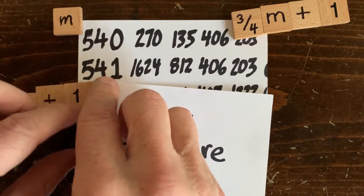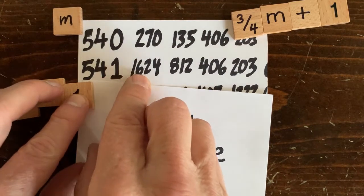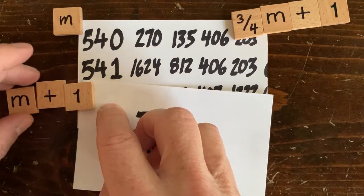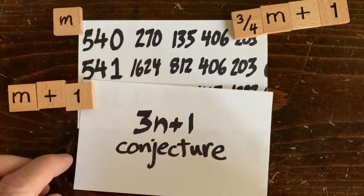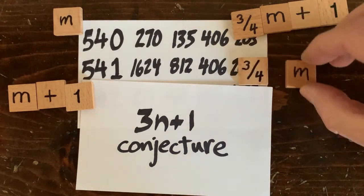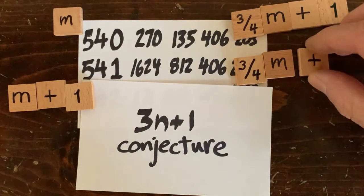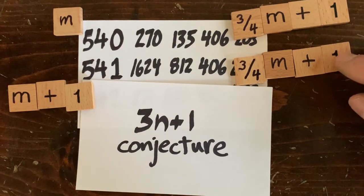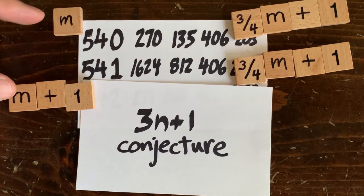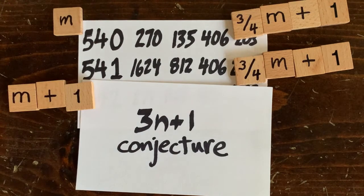The operation sequence for 541 starts out: multiply by 3 and add 1, because it's odd, and then it gets cut in half twice. Applying those operations to any number m plus 1, we get 3(m+1) plus 1, then times a half, times a half. If we simplify that, we also get 3/4 m plus 1. So we start with m plus 1, and three steps later we wind up with 3/4 m plus 1 — the same result as before. That's why the trajectories for these two numbers merge after three steps.